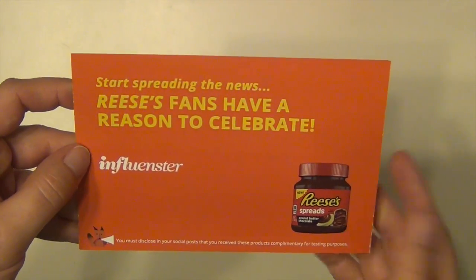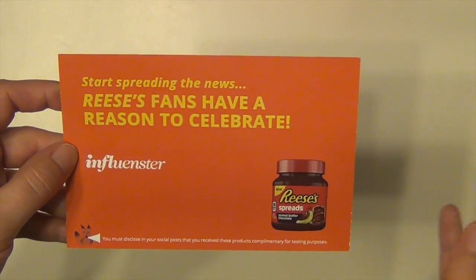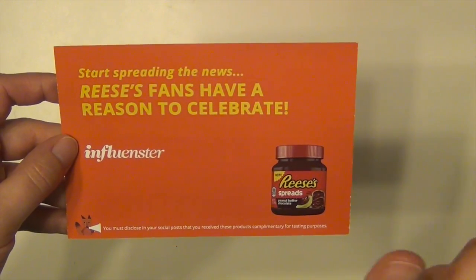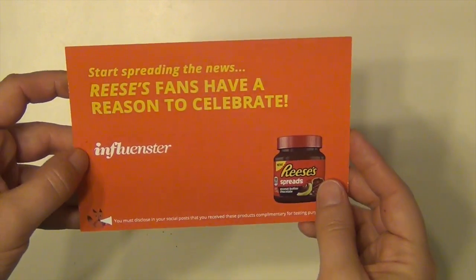I apologize for not having the actual jar, but lesson learned — I will take pictures and video and stuff before anyone can touch anything next time I get an Influenster box.